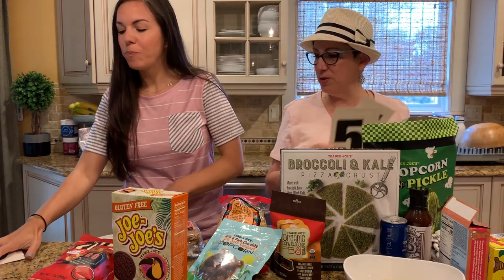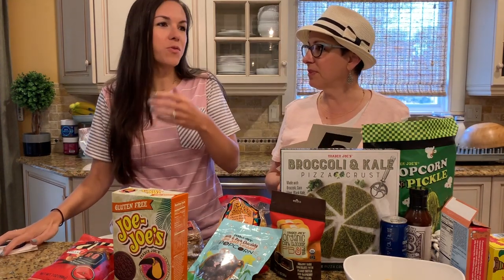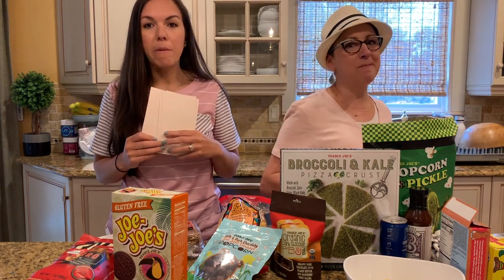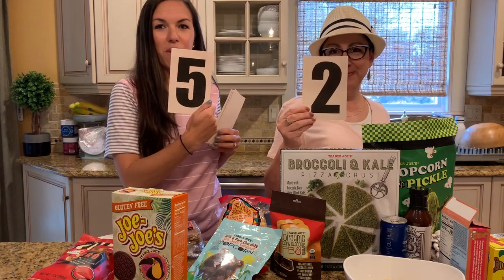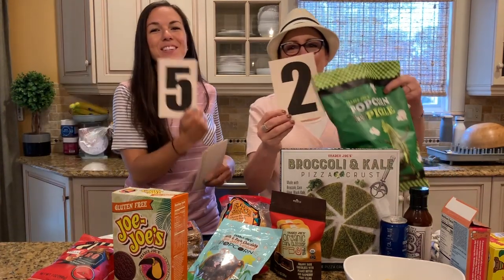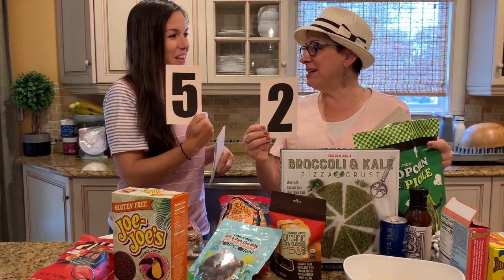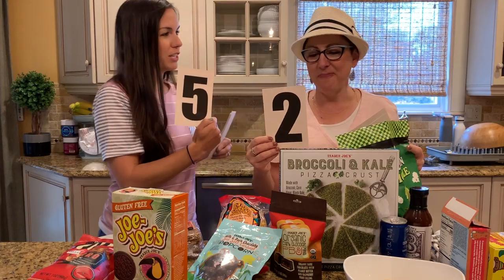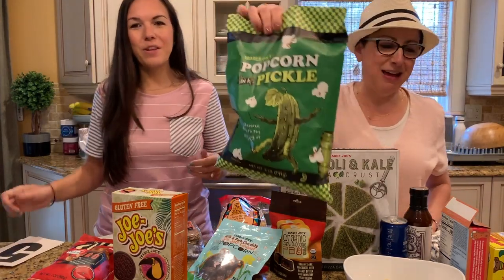So the rating scale is: would you go back to the store and buy it every single time? I absolutely loved it. I would eat it again if somebody else bought it, but I wouldn't buy it myself. I would buy it every time I go to the store as my snack. You have to like pickle, you have to like that sour taste.